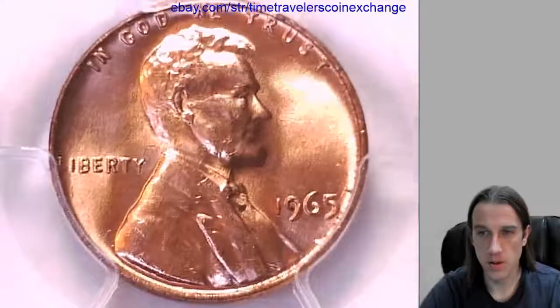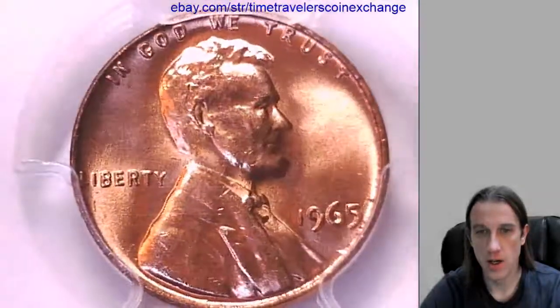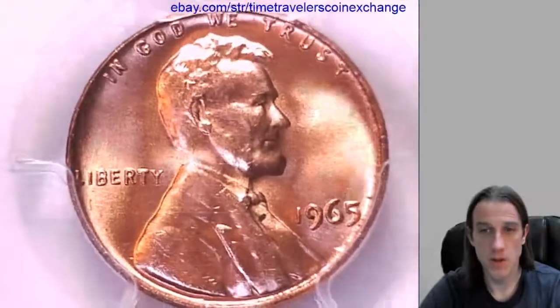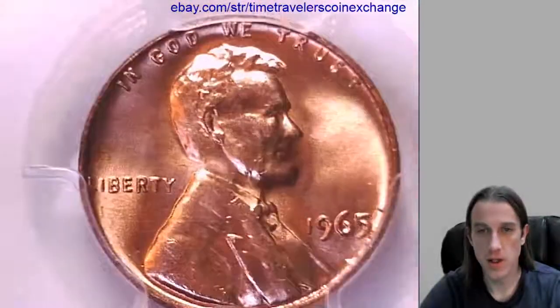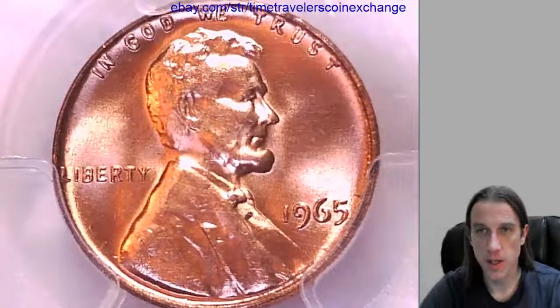I found it harder to get some of these 65s, 66s, and 67s in business strike. I'm not 100% sure, but I find it easier to get the special mint sets. I'm always looking for these to fill my sets.